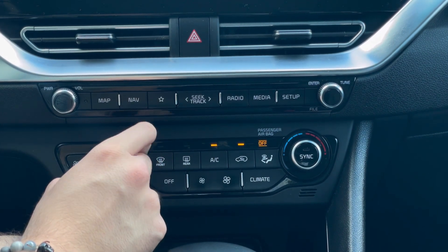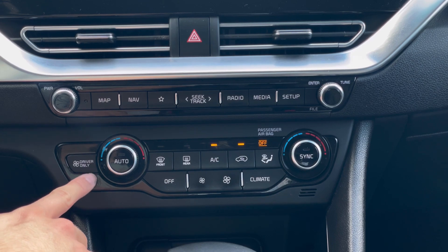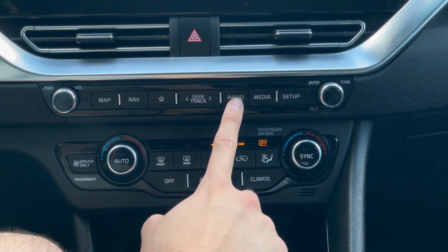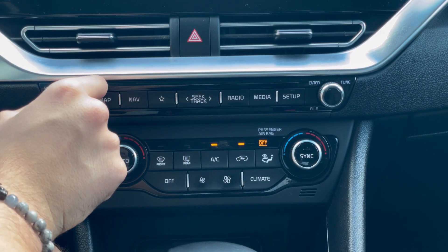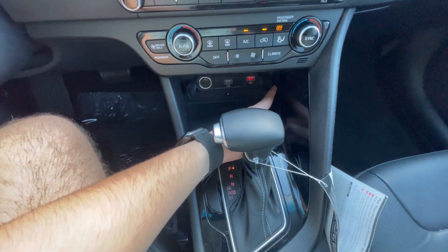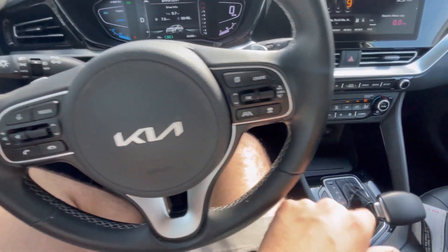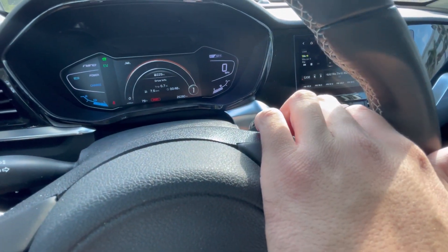I like the fact that it does have Harman Kardon speakers, so if you want it to feel luxurious, you do have Harman Kardon in here. There are no USB-C ports in here — you do have a 12-volt outlet at the bottom and your normal USB-A ports in the center console. You also have a wireless charging pad since this is obviously a fully-loaded model, which is pretty nice. There's also a little bit more center console storage compared to the new Niro.